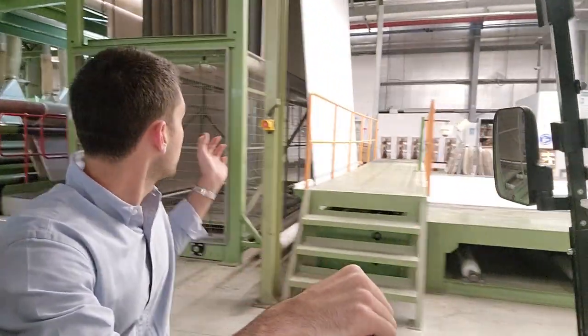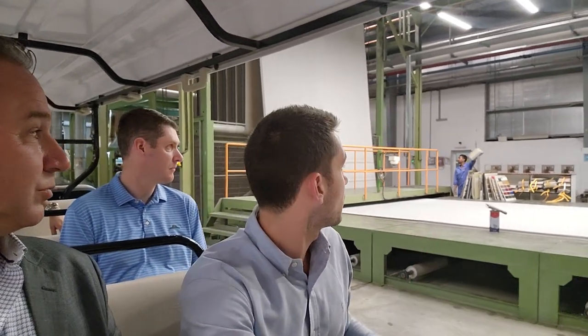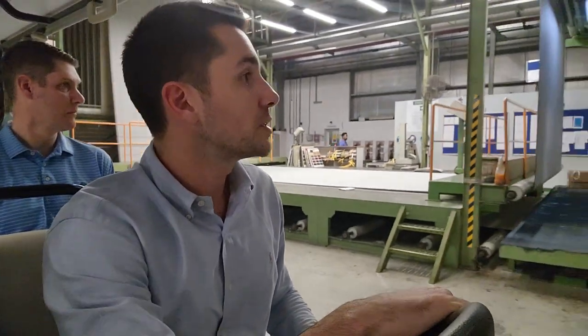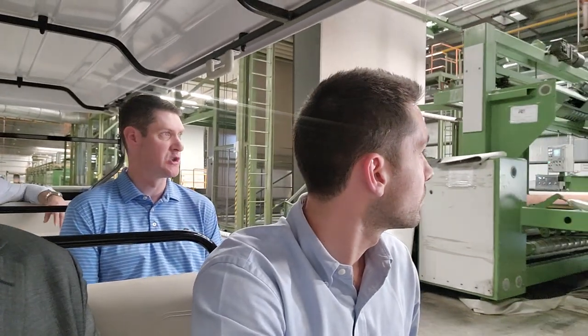Each and every product made has an original production sample. We have three people running on the line at all times — one checking the shearing, one checking for any streaking, and one doing delamination tests. We double inspect before it ships out as well, on any cuts or anything we have visibility on. There's no scouring needed on any of this because there's no oil.